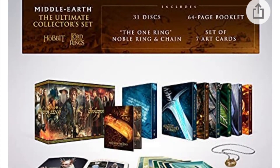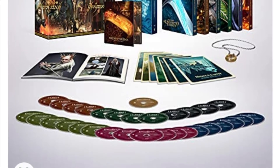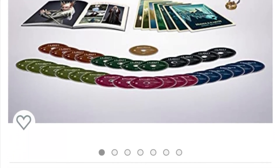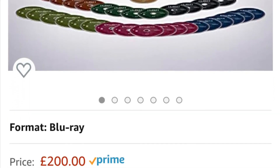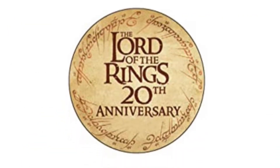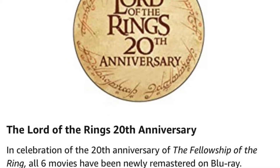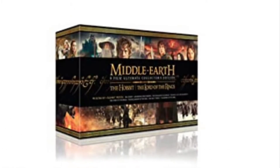Hi guys, Jimmy here, welcome back to my channel. Here is an update on Middle Earth: The Ultimate Collector's Edition. It was available from amazon.com before, but now good news — it's available from the UK site, amazon.co.uk, to celebrate the 20th anniversary of the original Lord of the Rings.